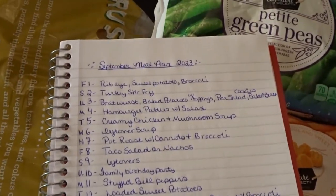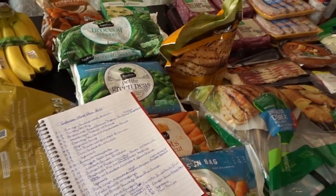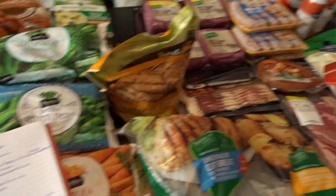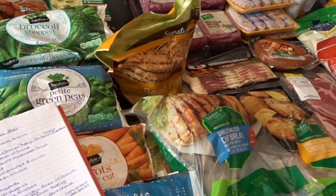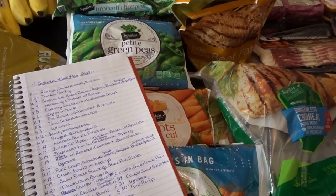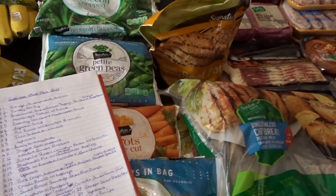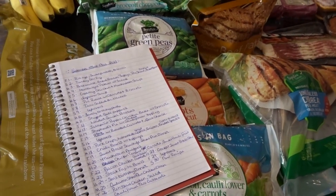That is our meal plan for September as well as our grocery haul. I picked everything up at Safeway — the total came to $305, and this was a grocery pickup order. Later this month I'll be sharing our fall pantry stock-up, so be sure to come back for that. I hope everyone is having a wonderful start to their September — thank you so much for watching, goodbye!